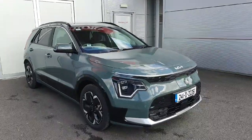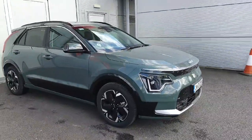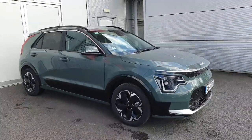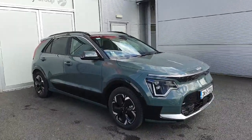Hello and welcome to Joe Duffy Kia. Today we have a 241 Kia e-Niro finished in a cityscape green with black 17-inch alloys. This car has a 64 kilowatt hour battery and has a range of up to 450 kilometers.